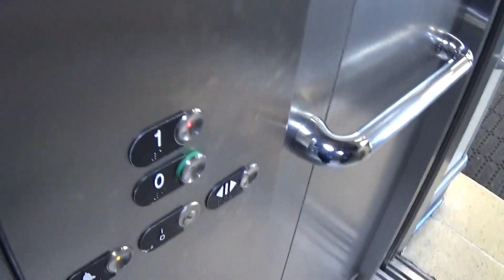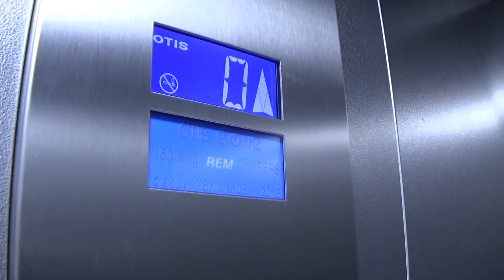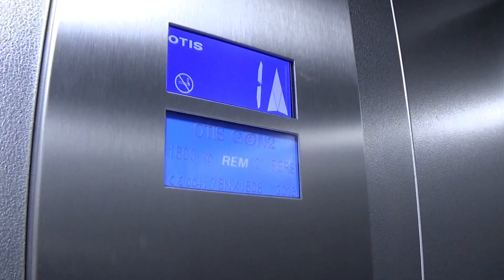Let's go to 1. Instant door closed. Capacity is 600kg, built in 2013 — 6 years ago. Here we are at 1. It's got the voice fixtures.